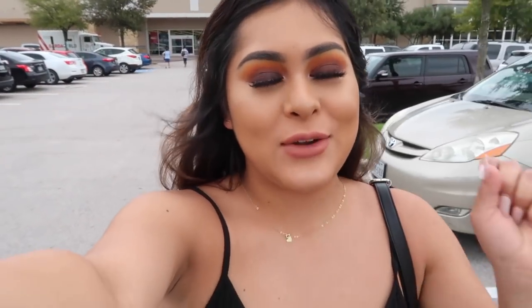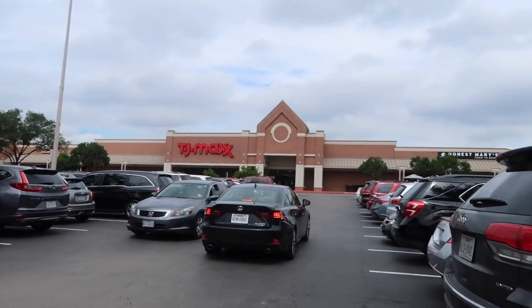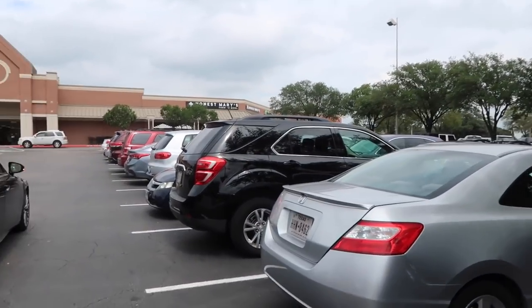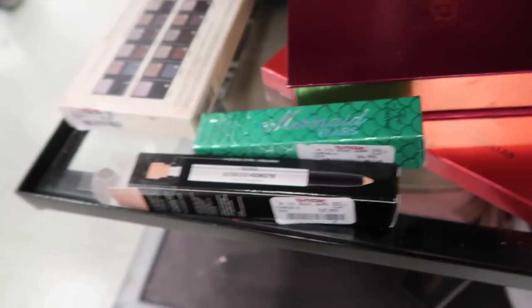I didn't find a ton of completely new items at Marshall's but that's why I'm going to TJ Maxx. I was originally going to head home but decided to make one more stop and hope for better luck. We have arrived at TJ Maxx and I have never seen it this packed — oh my lord! Let's see if we can find some good deals.